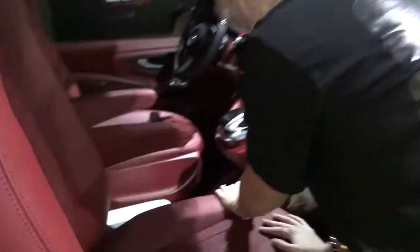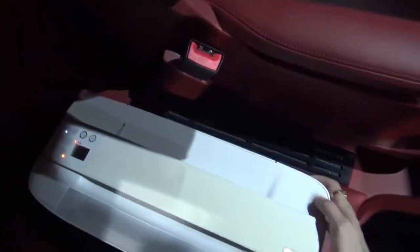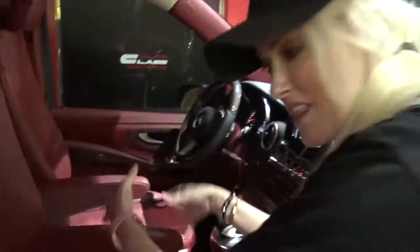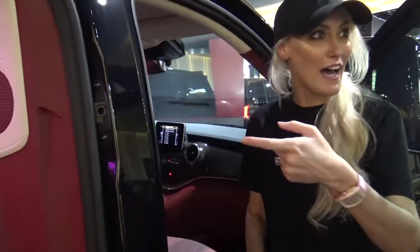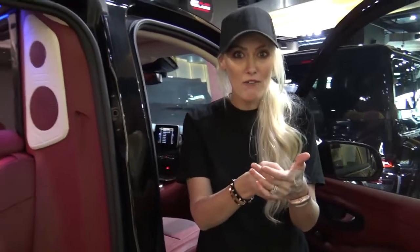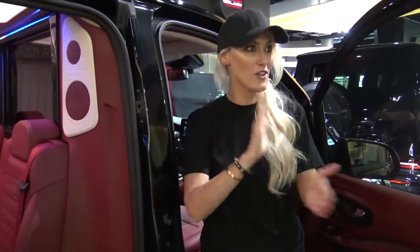There is a printer installed in this car. This isn't just kind of plopped there — it is actually bonded to the center console. So what you can do is sit in the back, connect your phone to the printer, and print out whatever you want for your driver so that when you arrive on location, boom, it's done. You've got your printout. That's sick.